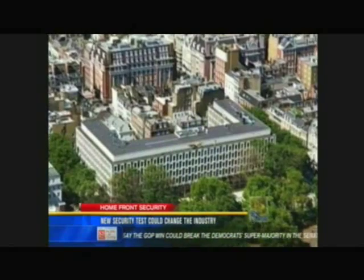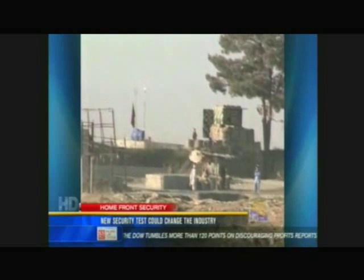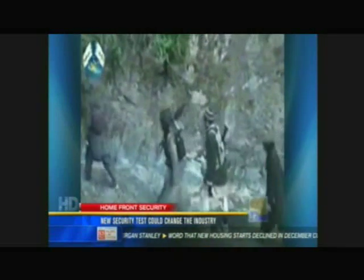Peter Heckman is a retired Vice Admiral with 40 years of military experience. He'd like to see the touch screen analyzer not just at airports and border crossings, but also at embassies and consulates. This is a system that will detect dishonesty. He cites the December suicide bombing at a U.S. base in Afghanistan that killed seven CIA agents.